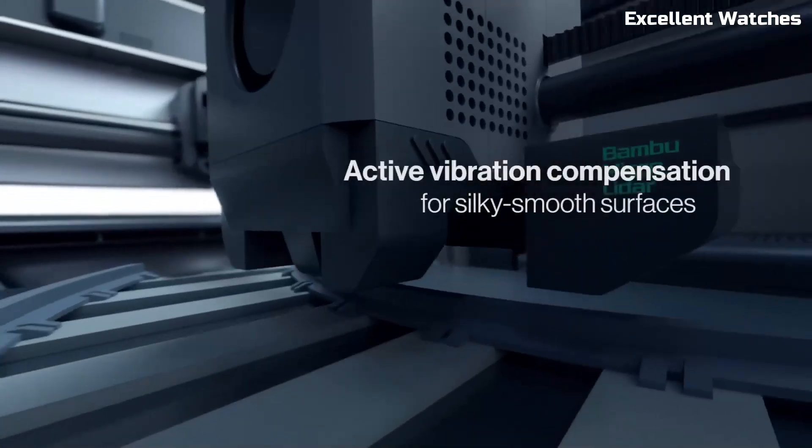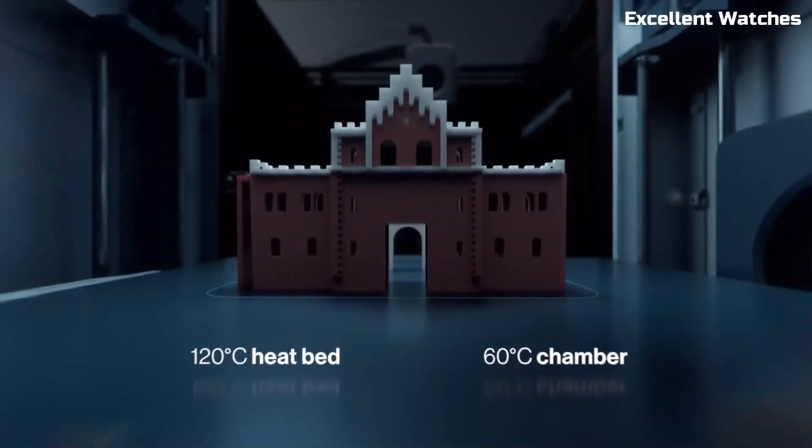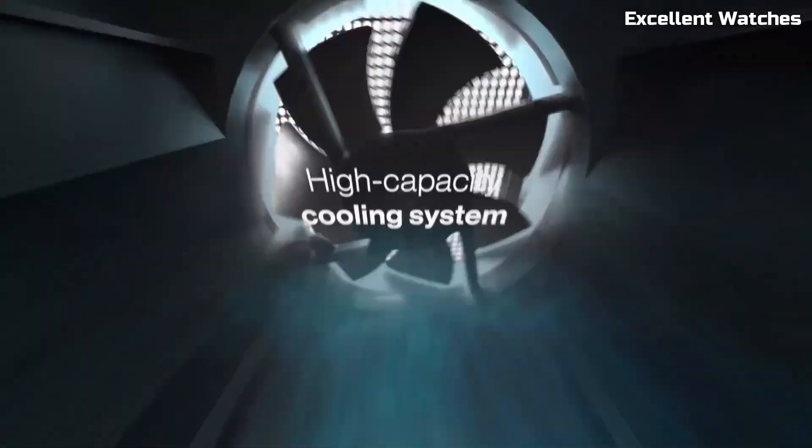If you're looking for a next-generation 3D printer that offers speed, accuracy, and innovation, the Bambu Lab X1 is a true game-changer.